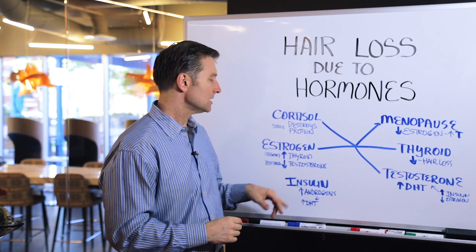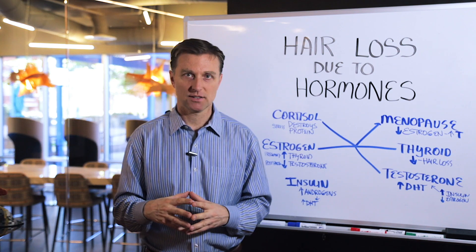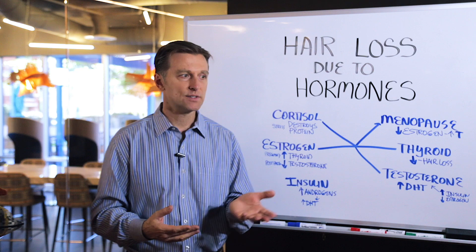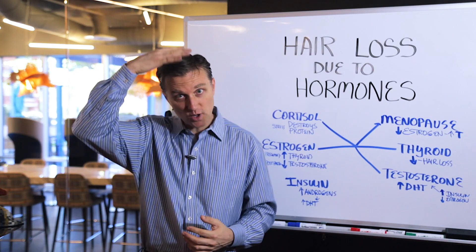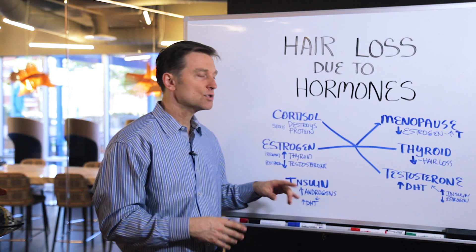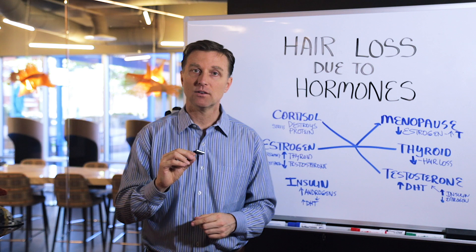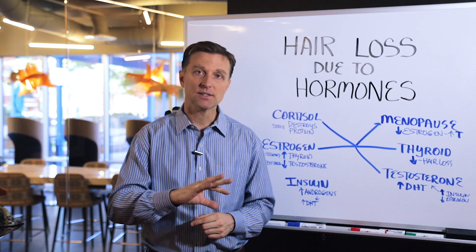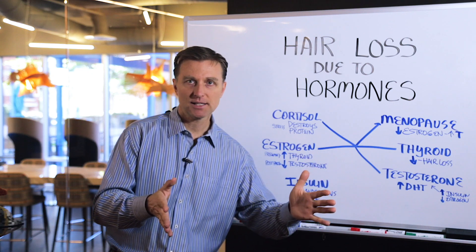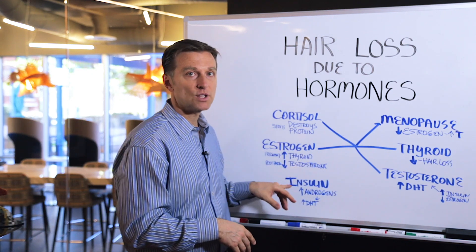And then insulin. Insulin can convert to a male hormone called androgens. That's in a condition called polycystic ovarian syndrome, where you have facial hair but then you lose all the hair on top. So that's the situation because insulin converts to androgen. I have lots of videos on insulin and what to do about it and how to fix it. It's kind of like a pre-diabetic situation — if you have insulin resistance or you're a diabetic, you need to watch those videos.